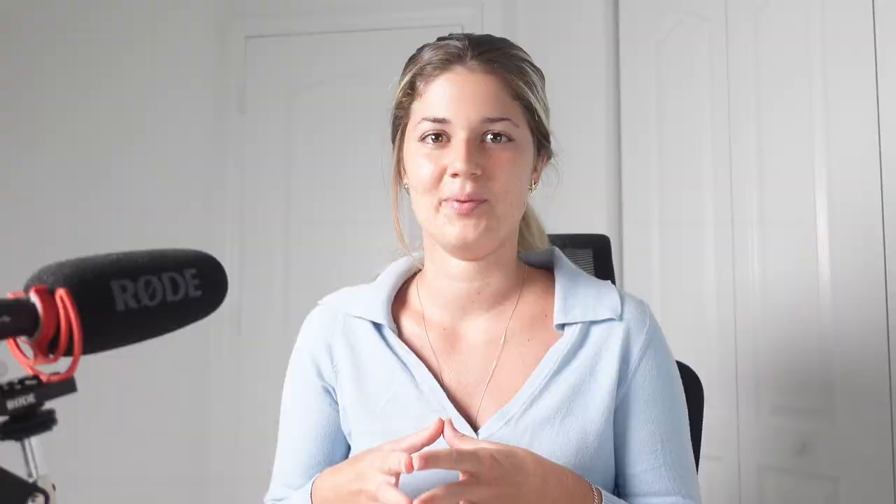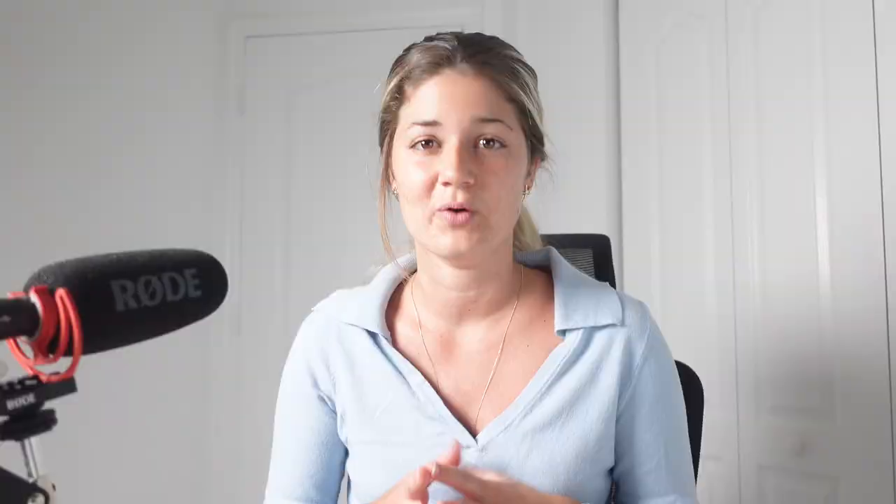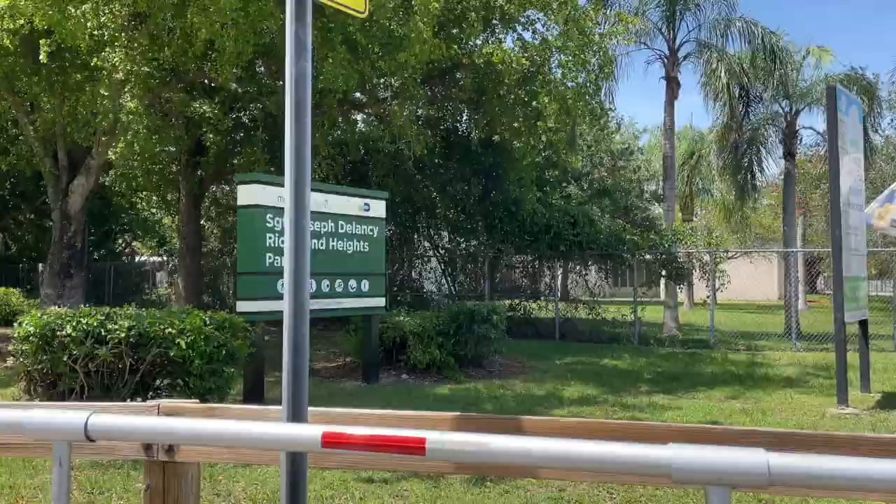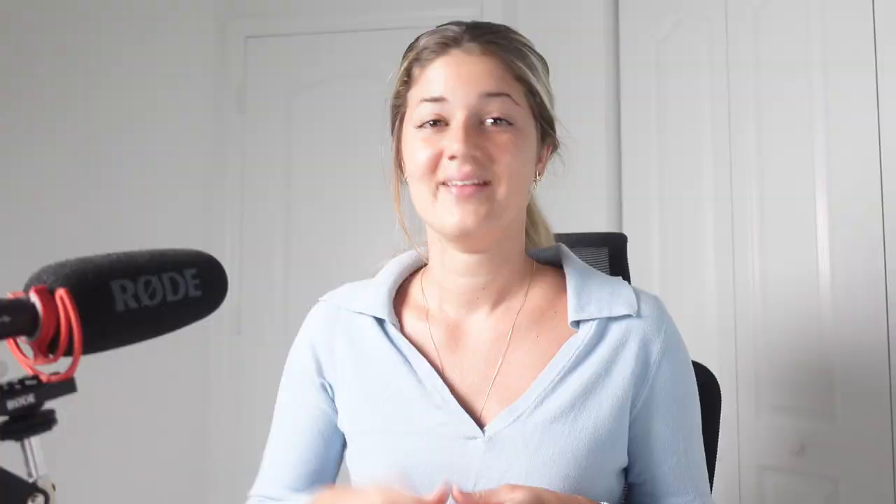Now we'll explore the parks, and in my opinion this is one of the most important characteristics of any neighborhood, because not only does it help increase your property values, but it's also a place to gather, spend time together, maybe break up your work day with a walk and some fresh air — and the greenery is just so soothing. Here we have Ferguson Park, Richmond Triangle Park, Walter A. White Park, and Sergeant Joseph Delancey Park. That's four parks in this rather small neighborhood. I think they got it right, and other neighborhoods should take note.